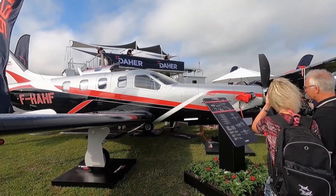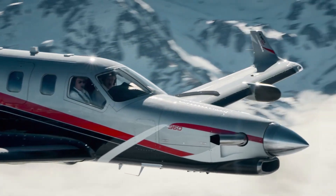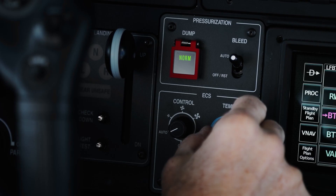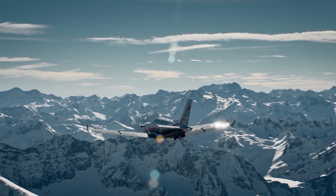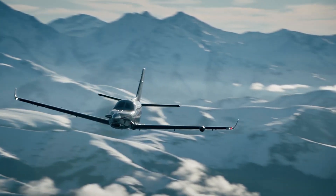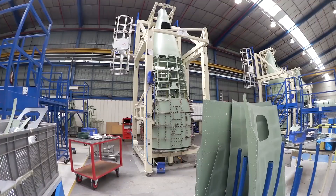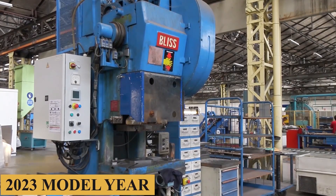The plane has been certified by the European Union Aviation Safety Agency, and the certification process with the U.S. Federal Aviation Administration is currently underway. Deliveries of the TBM 960 are set to begin in the first half of 2022. The standard TBM 960 is priced at approximately $4.6 million, while the optional Prestige cabin package ups the price to about $4.8 million, with an anticipated increase to $5 million for the 2023 model year.